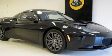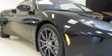This is a brand new 2010 Lotus Evora. Enjoy the road. It has a 3.5 liter 6-cylinder engine and a manual transmission.